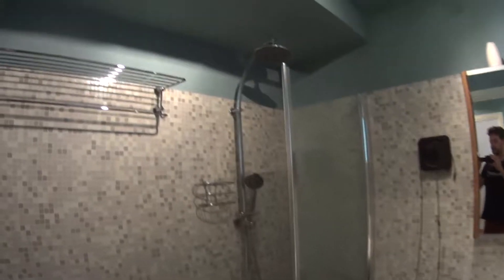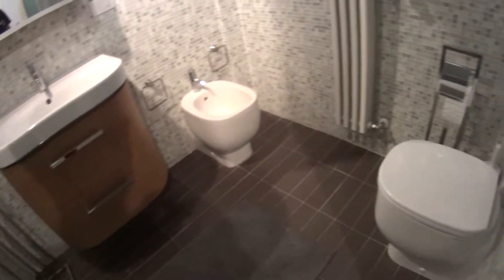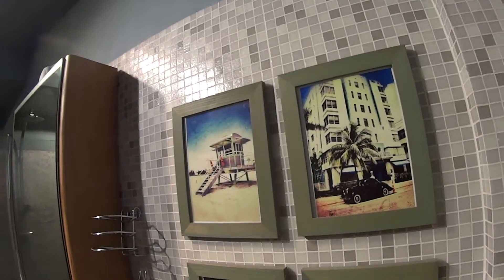The bathroom is super modern — we have a rain shower, a spacious bathtub, the sink, and the toilet, with its own window. You can already start to notice some really cool touches all around the house.